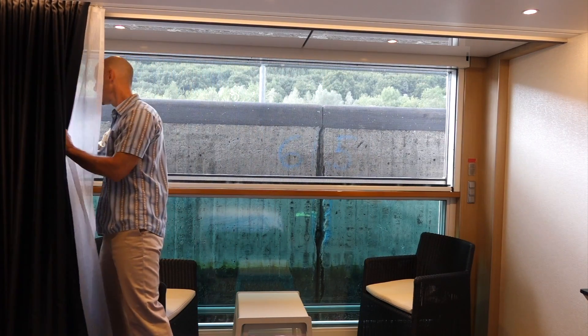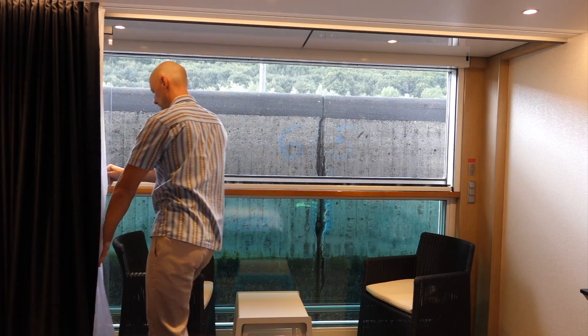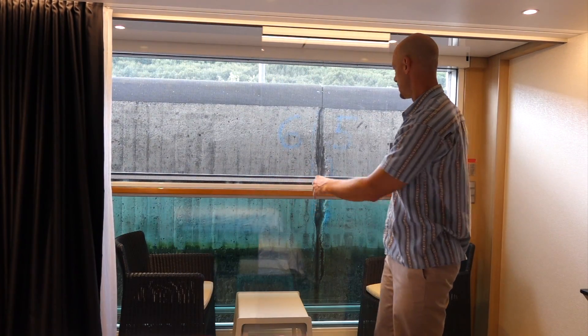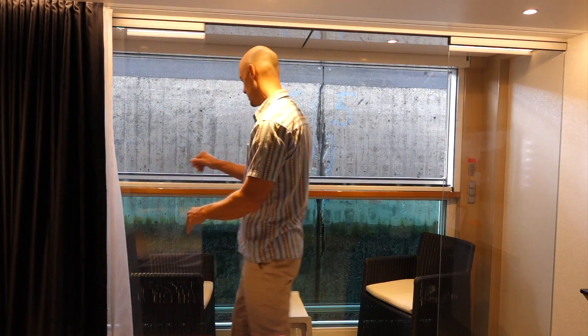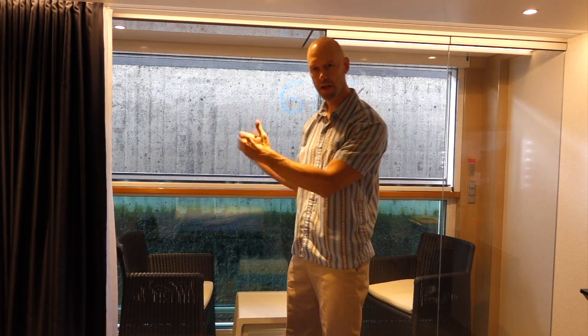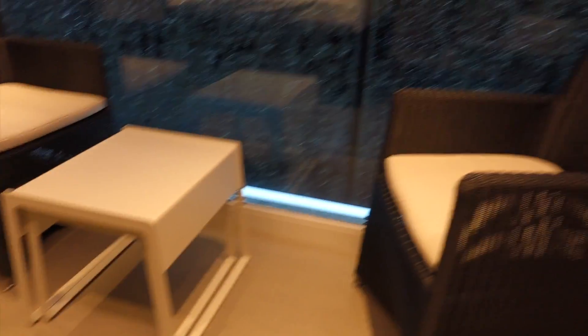To keep the bugs out they have a screen, so now you have an outside space. You can also adjust the panels they have in here to make it a true outdoor space separate from your room. Those four panels end up closing, and then you can be outside. Out here on the balcony space you have two chairs and a couple of tables.